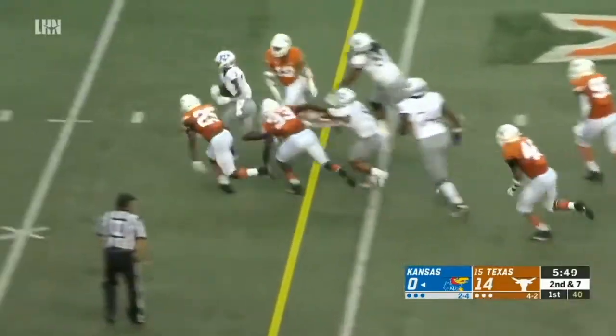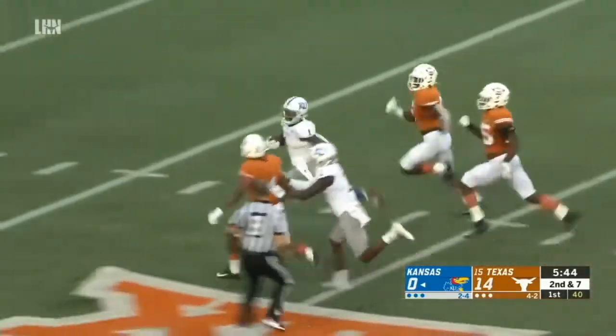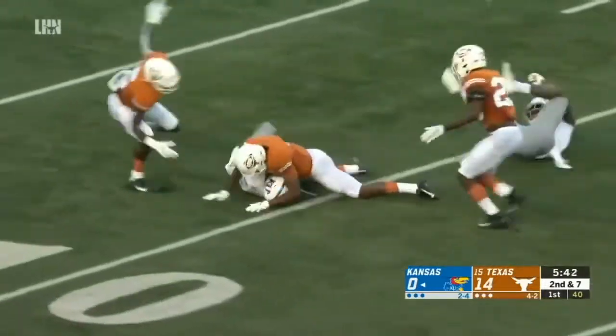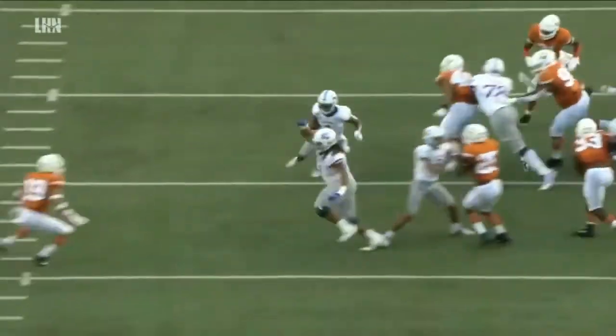Williams again, back-to-back carries. He's got a seam. Williams, it's a foot race to the 40. Cook will try to bring him down, and Cook does. Texas fans, don't feel bad — he was doing this same thing to Oklahoma.